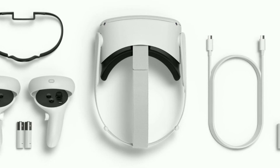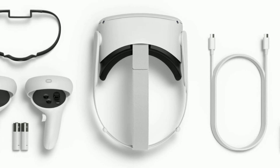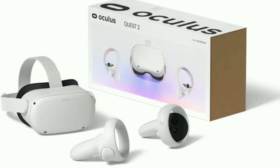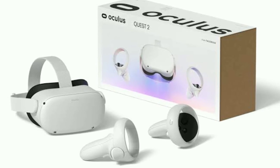The Quest 2 begins a new era for Oculus. The company said its focus is on standalone VR headsets moving forward, which means it'll no longer pursue PC-only hardware. That means sales of the Rift S will end in 2021, although the Rift platform will stick around into the future.